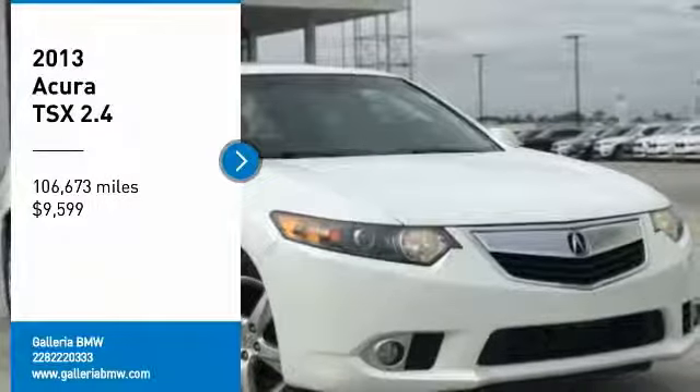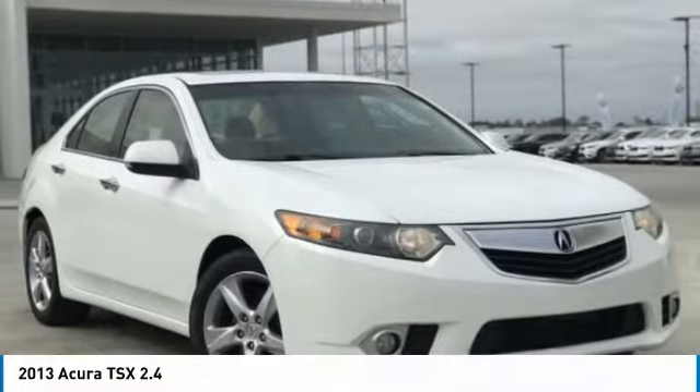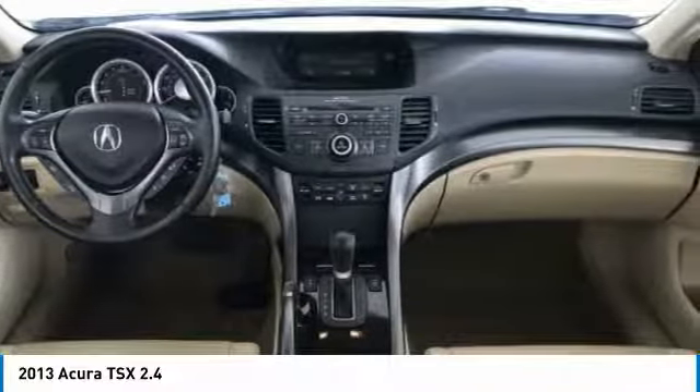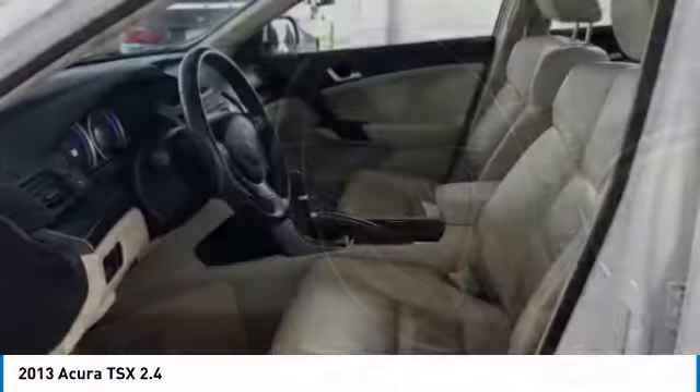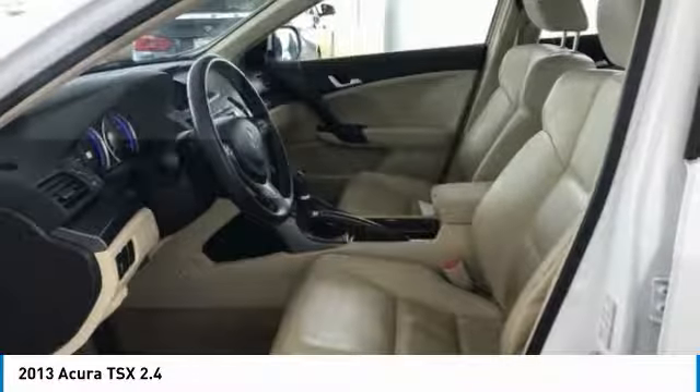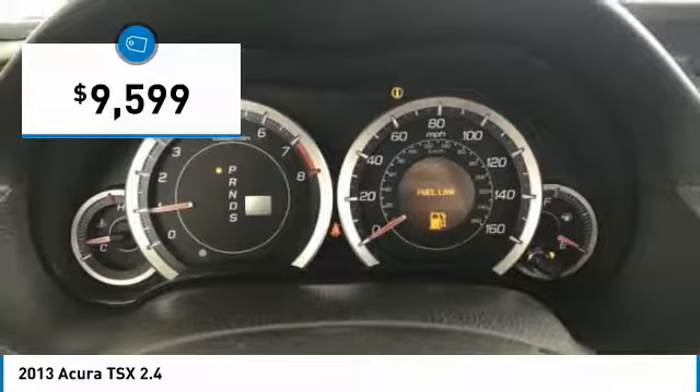Take a ride in the 2013 TSX. The Acura TSX uses quality materials and is built with excellence. It comes equipped with a spacious interior and an impressive list of standard features, and is priced below $10,000.